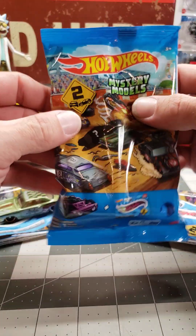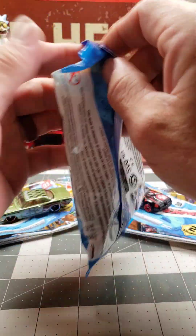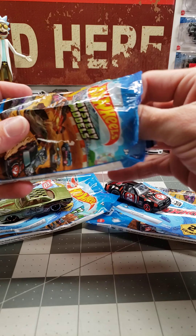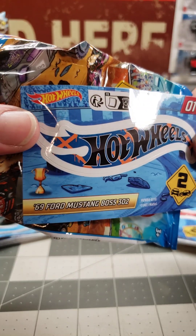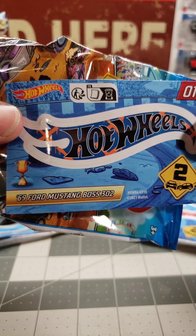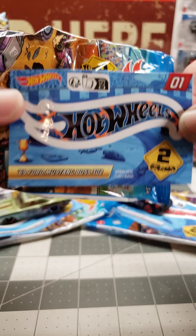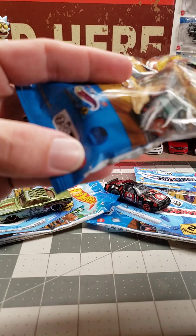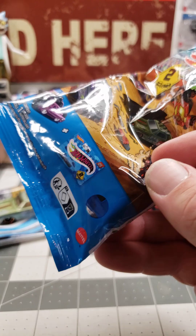I didn't have the number one — what could it be? Check it out! Fighting for that one, didn't want to come out. That's kind of cool — we got a 69 Ford Mustang Boss 302, got blue and orange. Judging by the color through the little window, it basically matches the packaging like it's a Mattel blue.